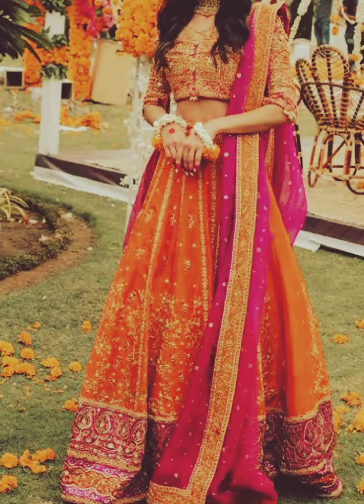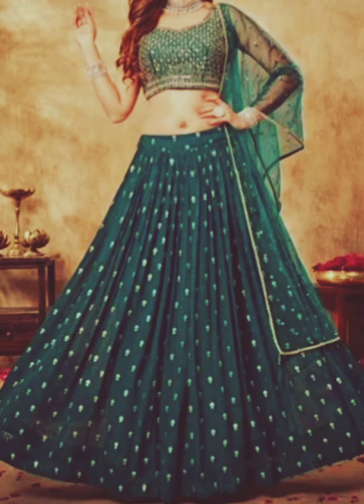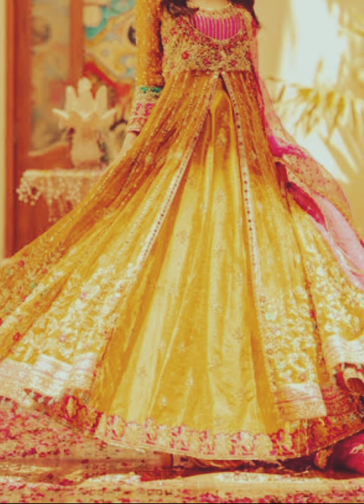Assalamu alaikum, welcome back to my YouTube channel, this is Modernism Official. Today's video is about mehendi dress designs for girls. Mehendi is a traditional pre-wedding ceremony in many South Asian cultures — a vibrant and joyous occasion where mehendi dresses for girls play a critical role in enhancing the festivities. These dresses are a fusion of traditional and modern fashion offering a wide array of designs and styles to choose from.